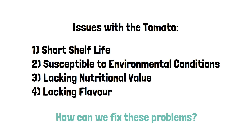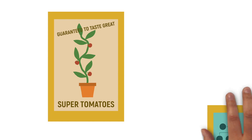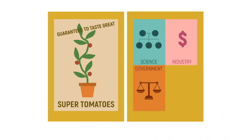But how can we possibly fix this problem? You look around for solutions and come across a special seed packet for super tomatoes. These super tomato seeds have been genetically modified — according to the packet, they are guaranteed to taste great just like old tomatoes. On the back of the packet there's more information about GMO modifications, discussing the impact of science, industry, government, and society on genetically modifying tomatoes.